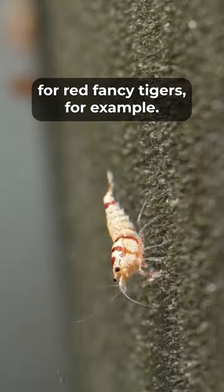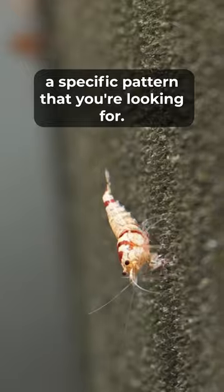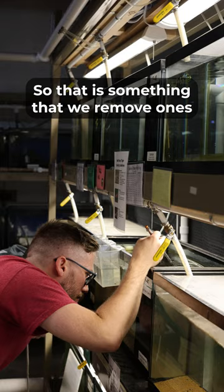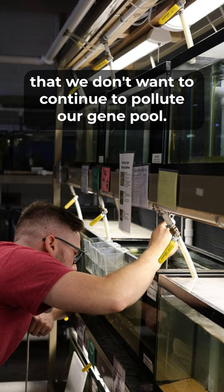For red fancy tigers, for example, there's a lot of culling involved to create a specific pattern. We specifically breed for tiger patterns and stripes, so we remove ones that do not represent that striping pattern — we don't want to continue to pollute our gene pool.